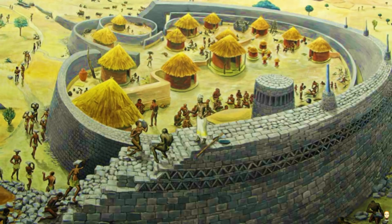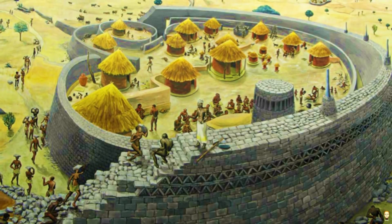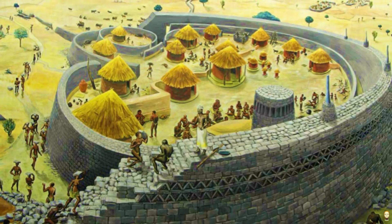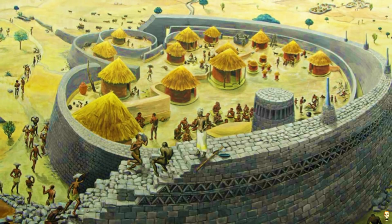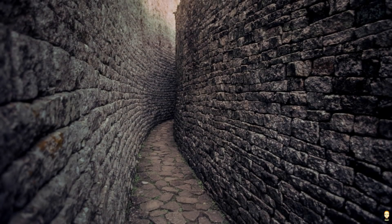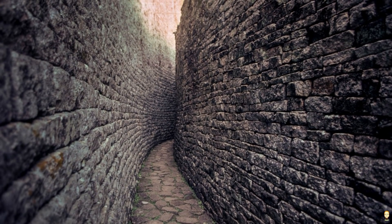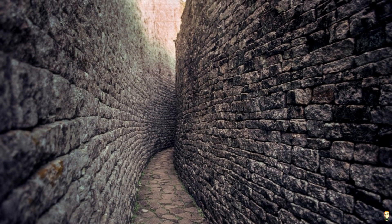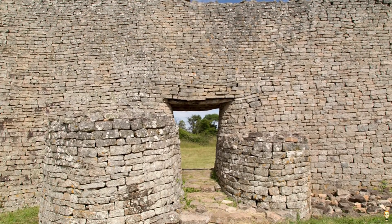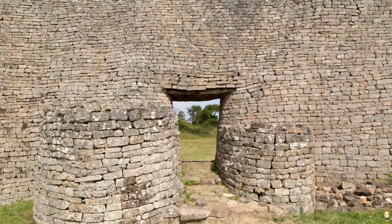The Shona people have an extensive history of building in stone, especially for people of status. There are around 300 known stone dwellings in and around the Zimbabwe Plateau, which goes to show that the people were skilled in this architectural style. The site was so impressive that when Portuguese visitors first arrived in the late 1500s, they immediately began to theorize that Africans could not have done this. Other visitors even began to claim that perhaps Arabs or ancient Mediterranean peoples built the structures.